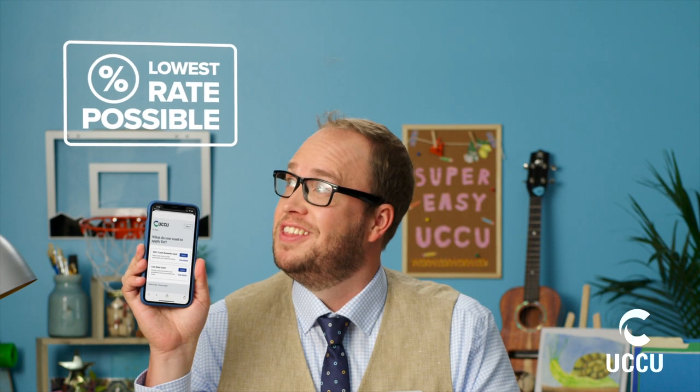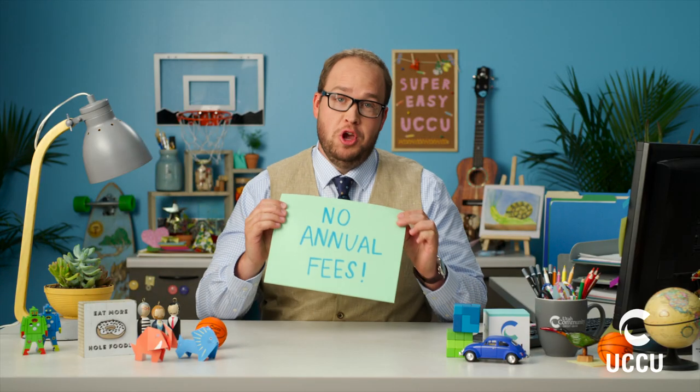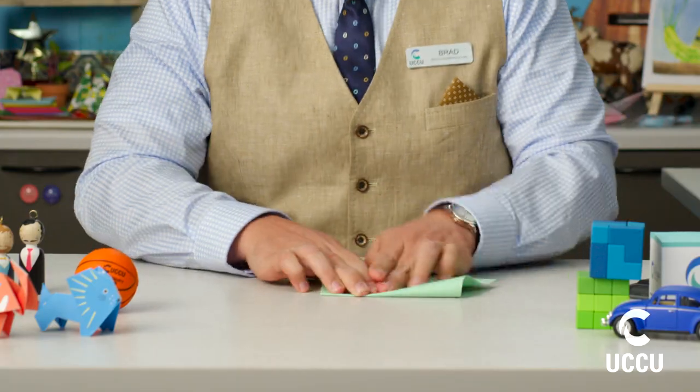Like getting a Visa credit card from UCCU. Just open the UCCU mobile banking app, click apply for a loan and choose credit card. At UCCU every card comes with no annual fees. And UCCU makes it easy to transfer higher interest balances from your other cards, saving you more money. Super easy.